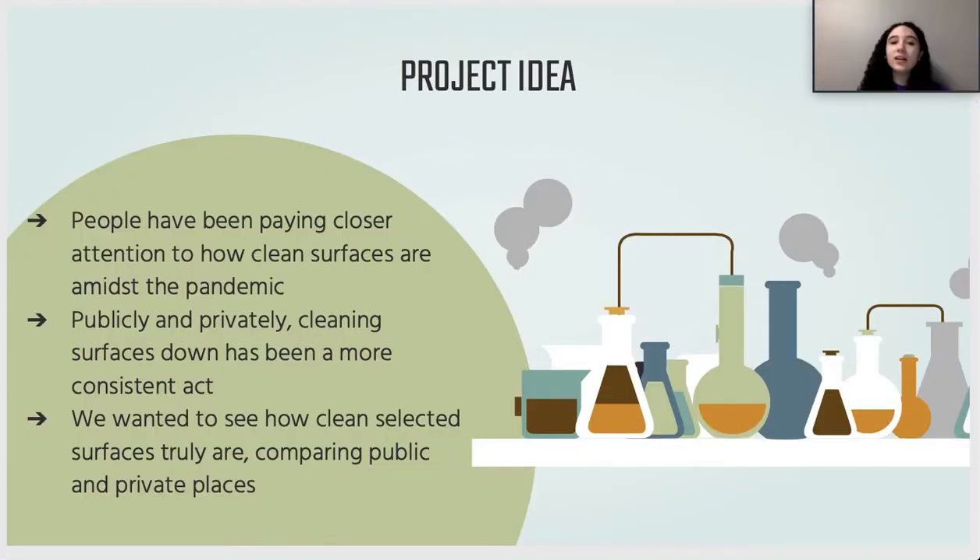Our idea for the project surrounded wanting to figure out how COVID affected how clean surfaces are, especially in public spaces versus private residential spaces. Recently there's been a bigger push towards being more sanitary — wiping your desk down after being in class, washing your hands as often as possible. So we wanted to test the difference in how much bacteria was being grown in public places versus our own homes.